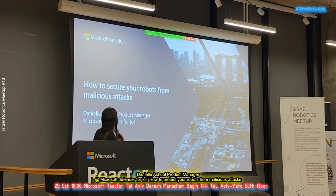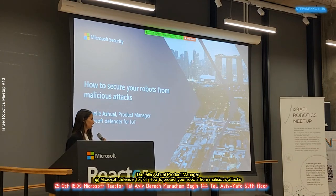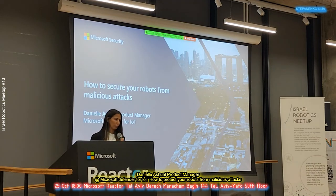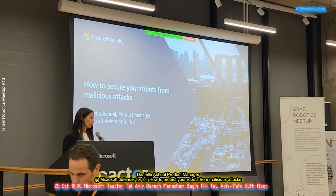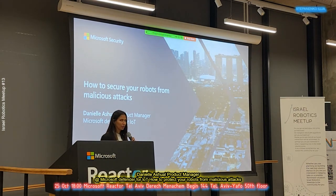So today I'm going to discuss with you about how to secure your robots from malicious attack. My name is Daniel Ashwell and I'm a product manager — already more than 10 years in the security industry here in Israel. I used to work with many customers abroad for Check Point, for Tenable, and today for Microsoft.